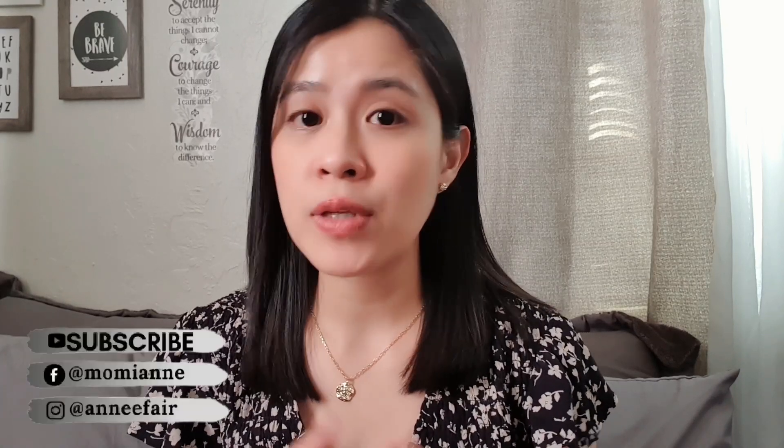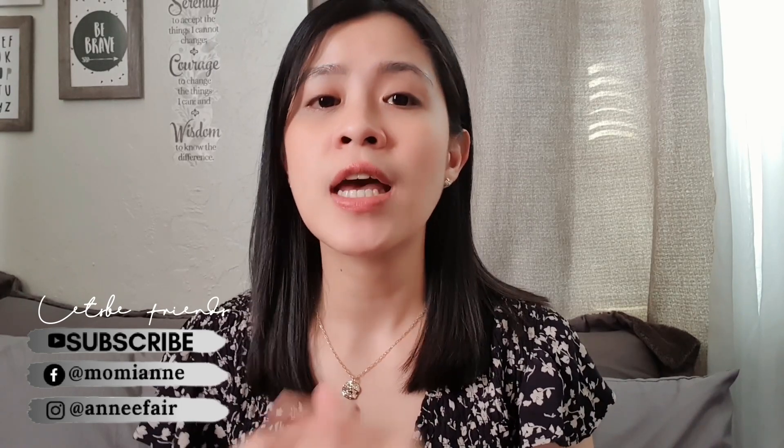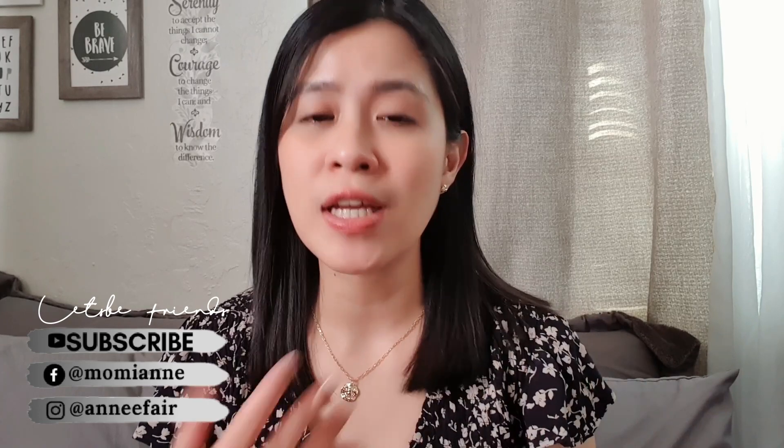Thank you so much Anna Luisa for sponsoring this video. If you're not familiar with Anna Luisa, Anna Luisa is a jewelry brand here in the United States, and they are based in New York. In today's video, we'll be doing Taglish — Tagalog and English.